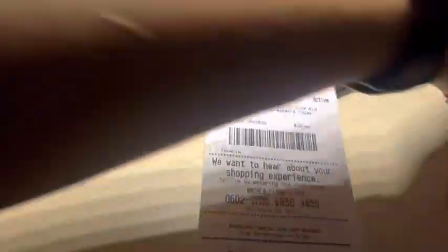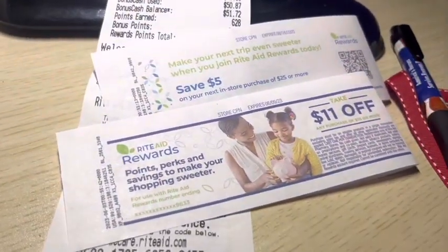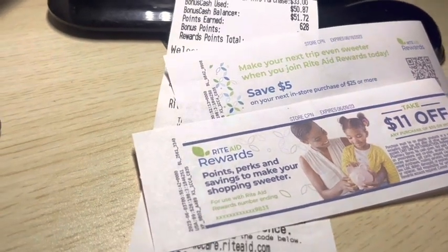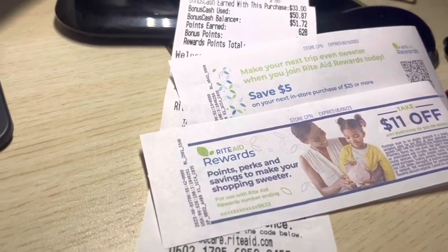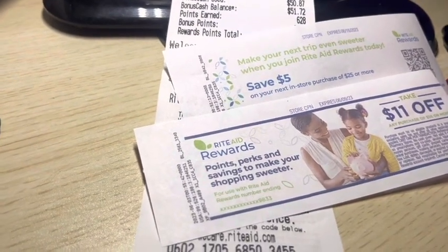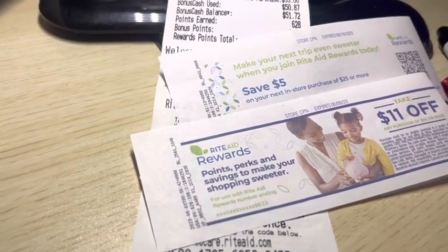I did get some of these printed off — I got an $11 off of $55, and then a $5 off of $25, which we know we should just hold on to for a little bit. Because we have the two $5 off of $25 to use for this week, and we don't know what next week will bring. Will they give us a $5 off of $25 again? I've been quite surprised that they've been doing it week after week.